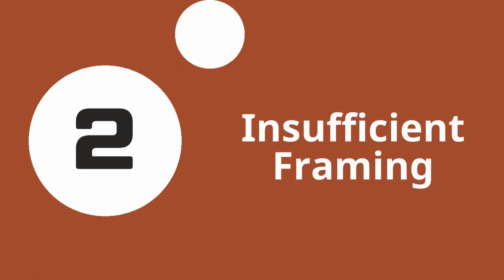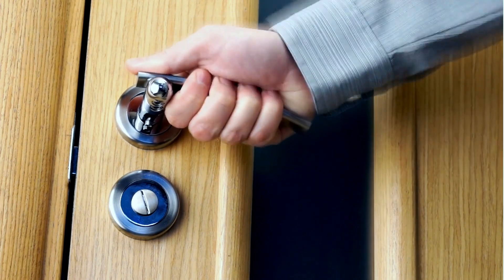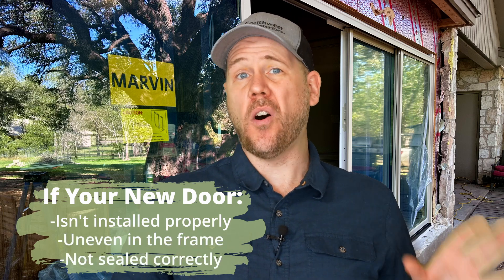Risk number two: insufficient framing and structure. You can't just stick a door in any hole and call it a day. It's going to fit like a glove, or else you'll have a wonky door that won't open or close properly. If your new door is not installed properly, is uneven in the frame, or is not sealed correctly, the door will ultimately fail.